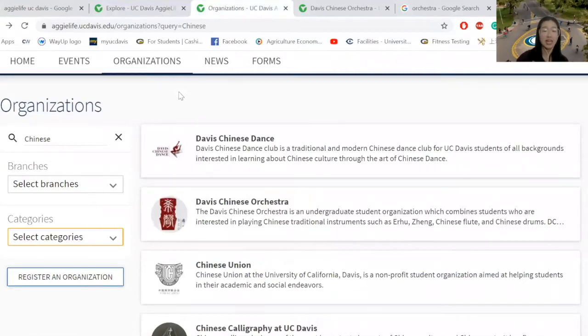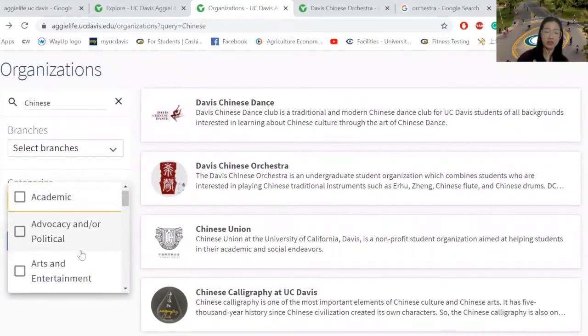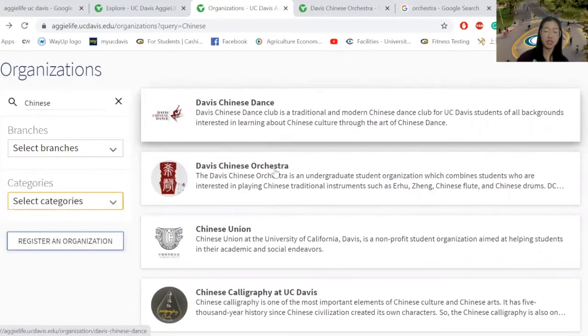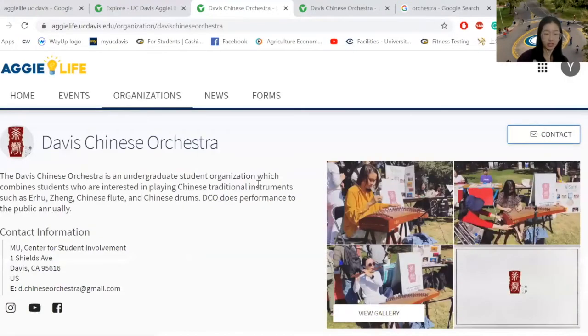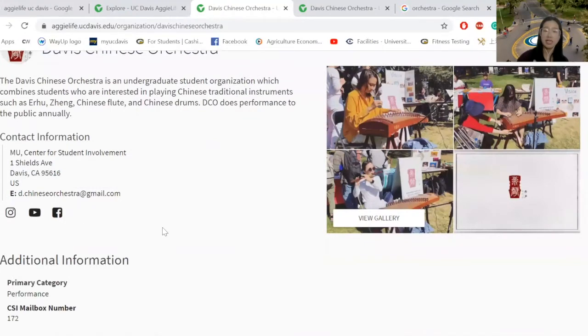In the organization icon, you can type keywords. For example, I typed Chinese, or you can choose different categories. I'm interested in Davis Chinese Orchestra clubs and then I have an option to join them or contact them. Here are their social media accounts.